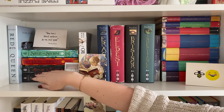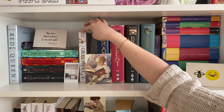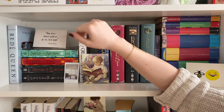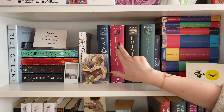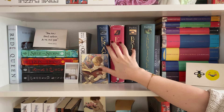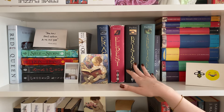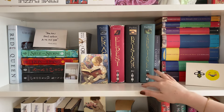I also recently got The Cruel Prince by Holly Black — got this from my bestie for my birthday. I then have The Inheritance Cycle by Christopher Paolini: Eragon, Eldest, Brisingr, and Inheritance. The first three were from my family home — my parents sent them up to me, they're from when my sister read them as a kid. I recently bought Inheritance myself because I can't possibly only own three of the four books. And of course now there's a fifth book, but I'm living in my delusion that the fifth book doesn't exist.